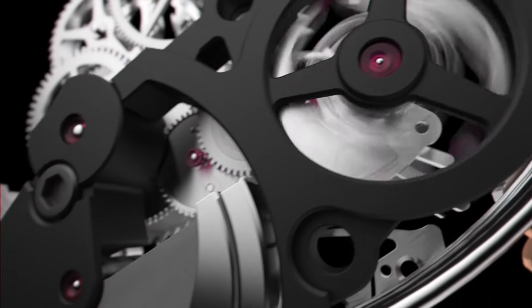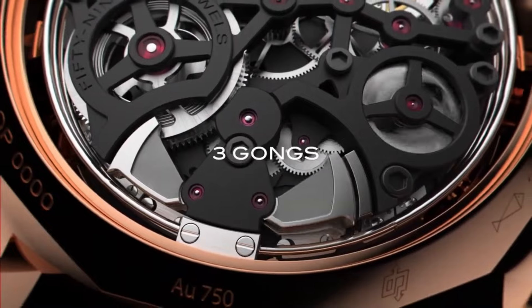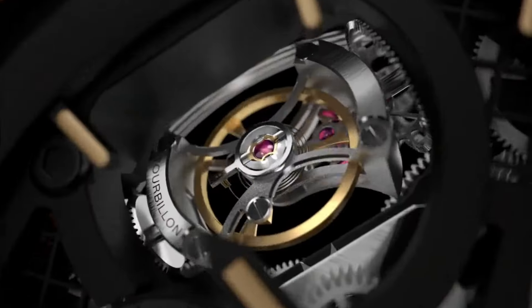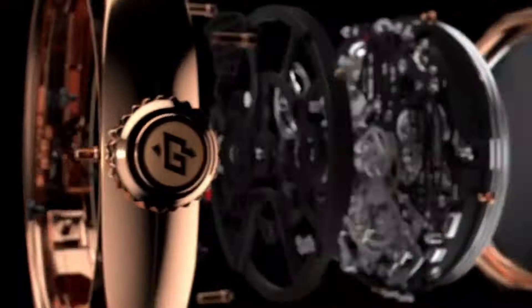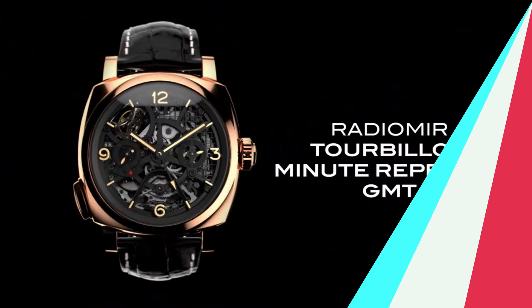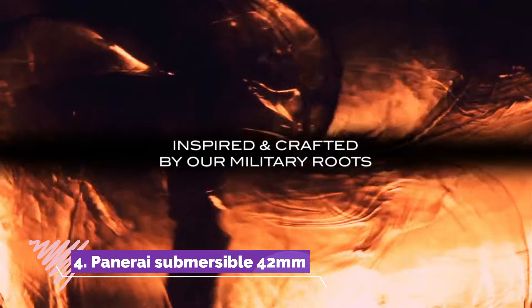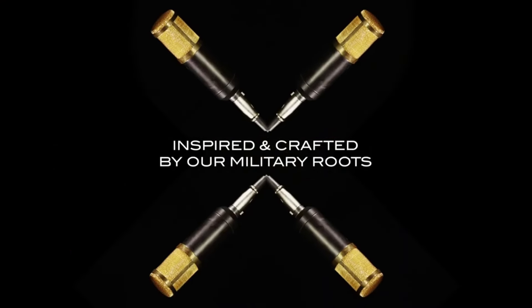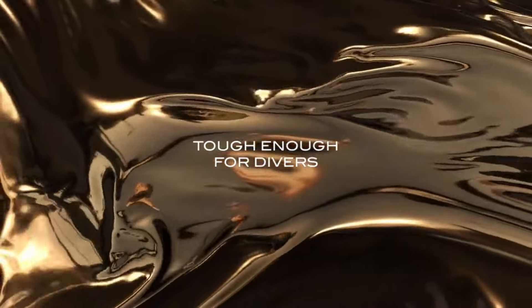Limited to only 30 pieces, the Radiomir Minute Repeater Tourbillon GMT represents the pinnacle of Panerai's watchmaking expertise, appealing to collectors who seek the ultimate in mechanical complexity and exclusivity.